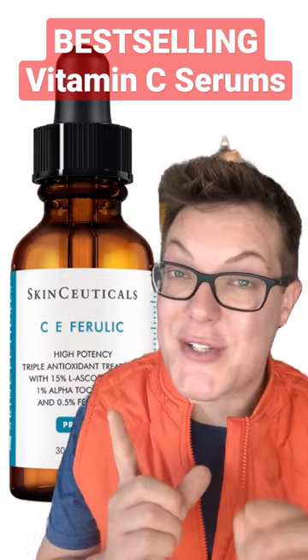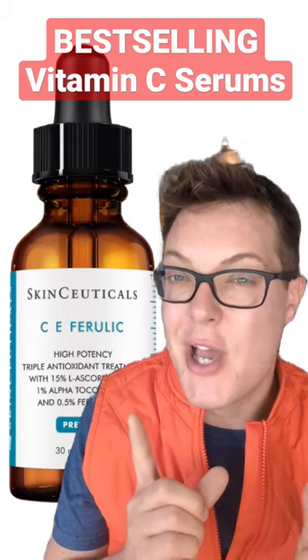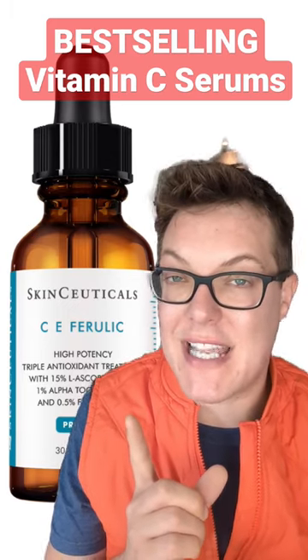With vitamin C serums, best-selling doesn't always mean best-performing, so I want to rate the four best-selling vitamin C serums to work out whether any of them have a space in our skincare routine.